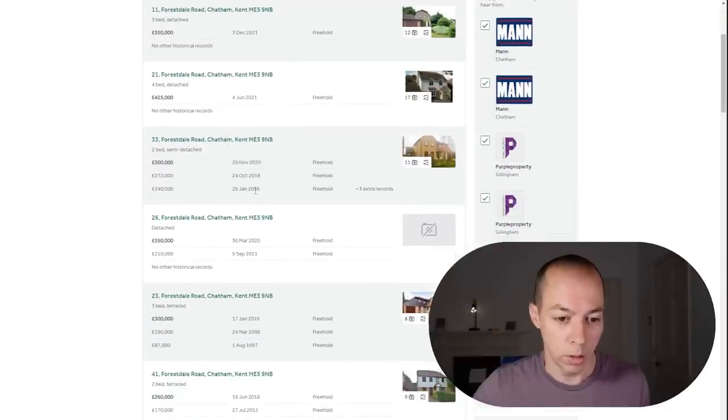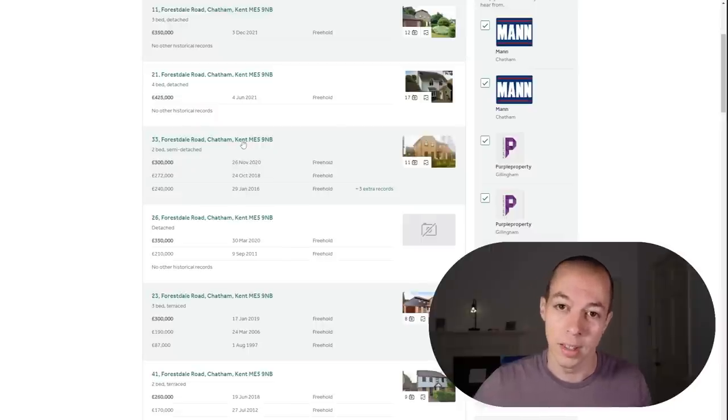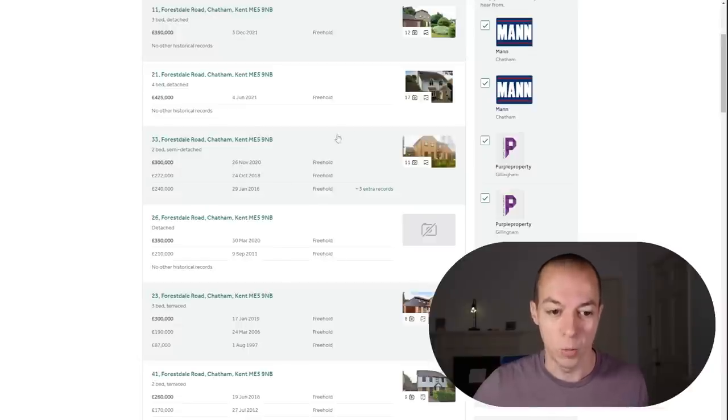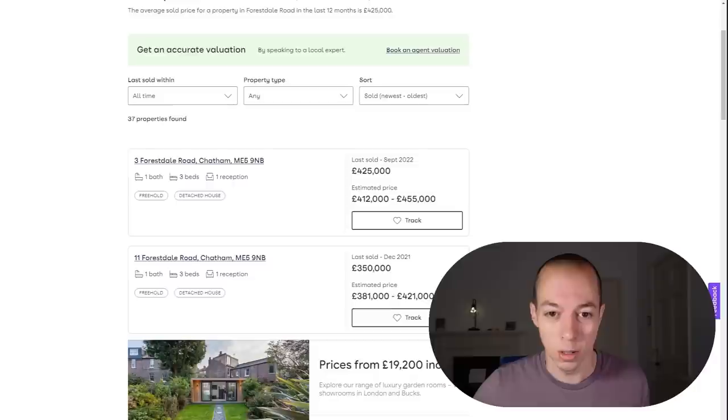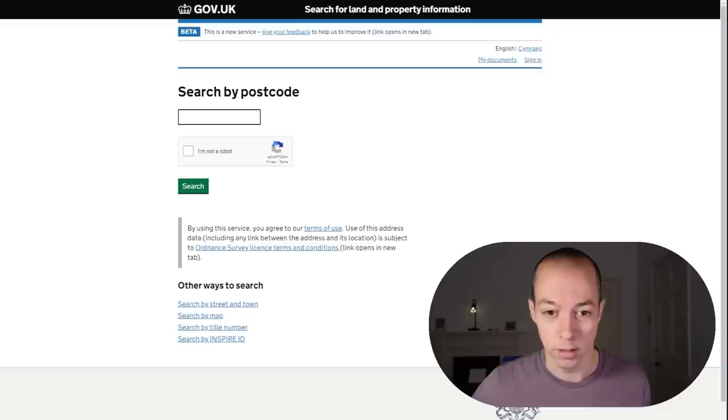This is a really helpful way of seeing whether the house you're looking at has been sold recently. For example, this one was sold in 2016, 2018, and 2020. That isn't necessarily a red flag, but for a house to be sold every two years for the past six years, I would certainly be asking the vendor why they're only moving after two years. Whether it's the house you're looking at or the neighbour next door, it raises question marks worth getting clarity on.